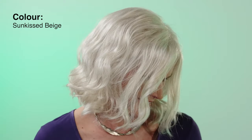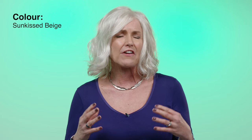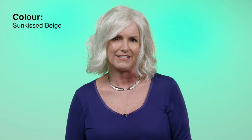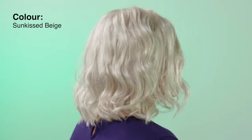I'm wearing Sunkissed Beige, which is a beautiful mix of light blonde blended with pure white to give a very classic and subtle tone. This shoulder length ready to wear wig is definitely one of our favourites for the beach wave styles. The Soft and Subtle style is the ultimate beach wave shape and our customers love this look.